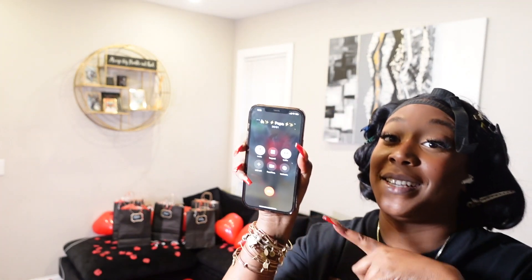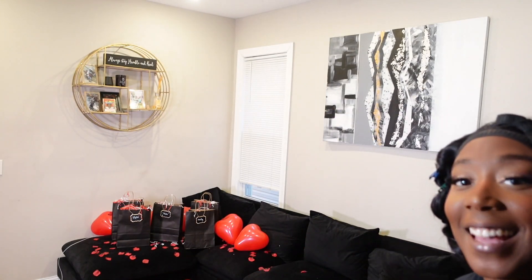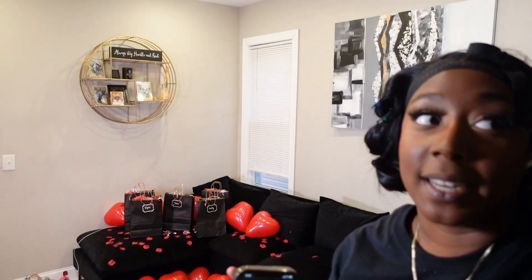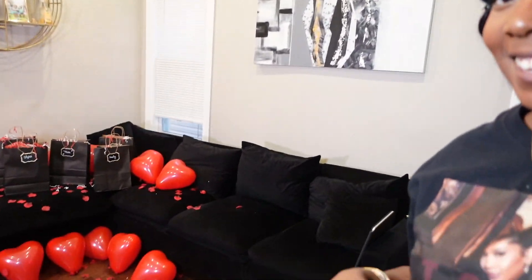I'm actually on the phone with him but he's on mute. Look how it all came together — I had to hide the camera up here so it could be a surprise. He is on his way back. I think it looks really good. He's probably about 45 minutes out.